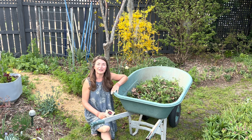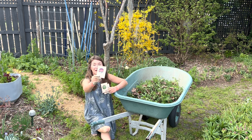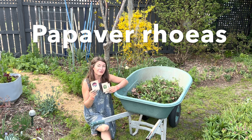Now that we're in the last part of March, it's an ideal time to go ahead and do some additional direct seeding. In today's episode, I'm actually going to be doing an experiment with poppies because I found one random seed packet left over from last season of the papaver rhoeas.